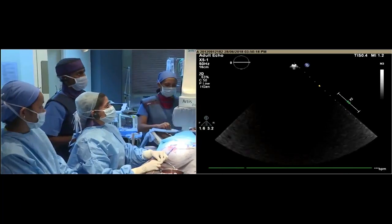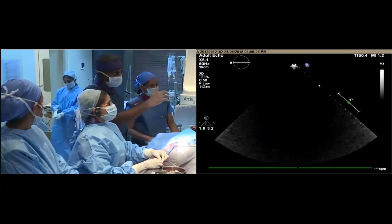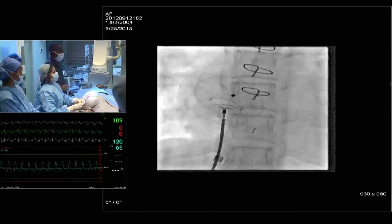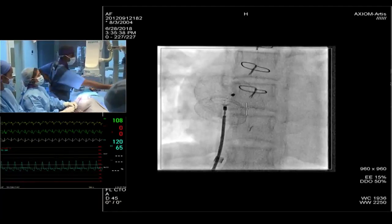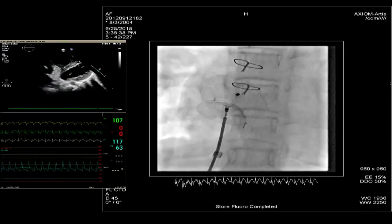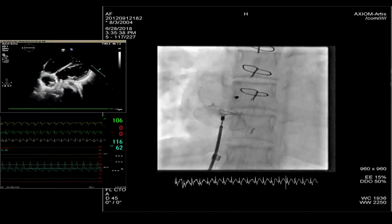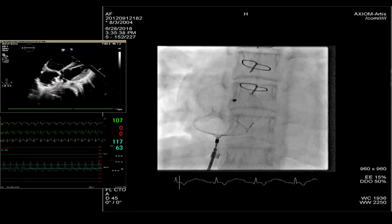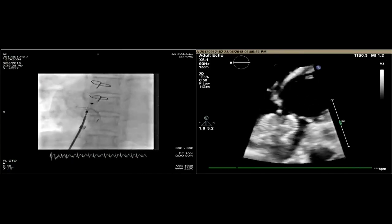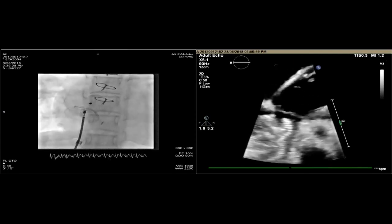One question: did the mitral valve touch the left atrial disc? No, it was not touching. There is a lot of distance between the mitral valve and the disc. It's not impairing with any of the structures. Maybe a 22 would have worked — 22 probably would have worked. But you've done a tug, Thomas — are you happy now to release?